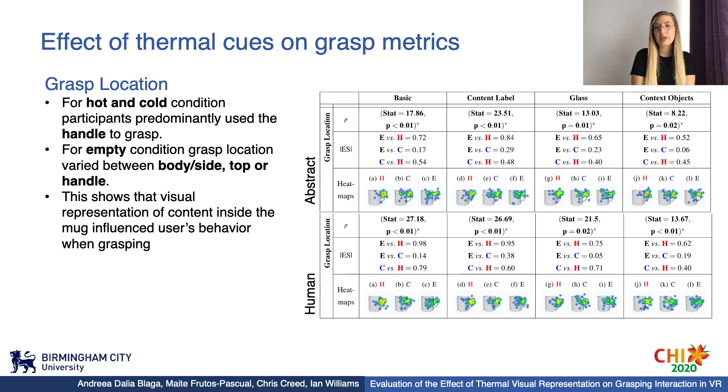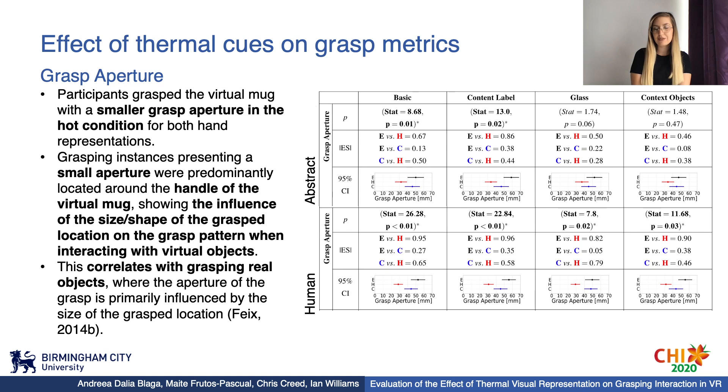Concerning grasp location, we identified that for hot and cold conditions, participants predominantly used the handle to grasp the mug, while for the empty condition, grasp location varied between body, top and handle. This shows that visual representation of content inside the mug influenced users' choice of grasp location. Further, we found that participants grasped the virtual mug with a smaller grasp aperture in the hot condition compared to cold and empty. These instances were predominantly located around the handle, showing that the size of grasp location had an influence on grasp aperture when interacting with virtual objects, correlating to findings from real object grasping research.